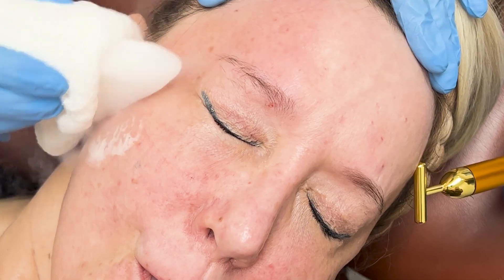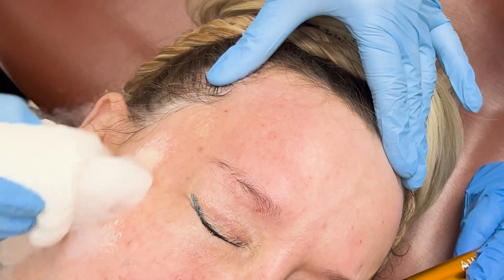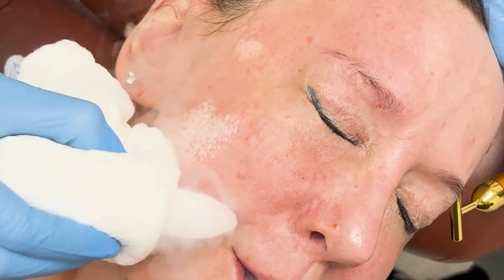You can know that the CO2 is working by hearing the sizzling on the skin, as well as by watching to see if it turns white and then to see if it turns right afterwards.